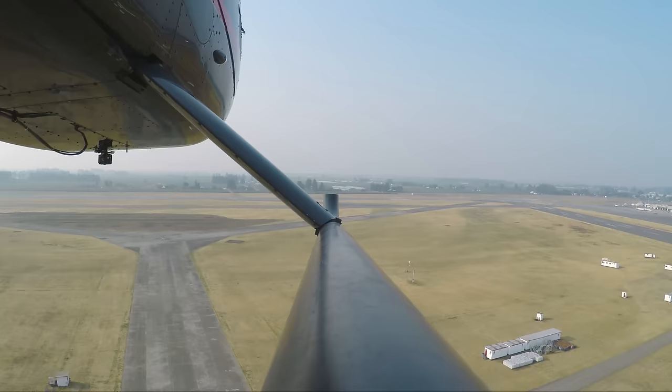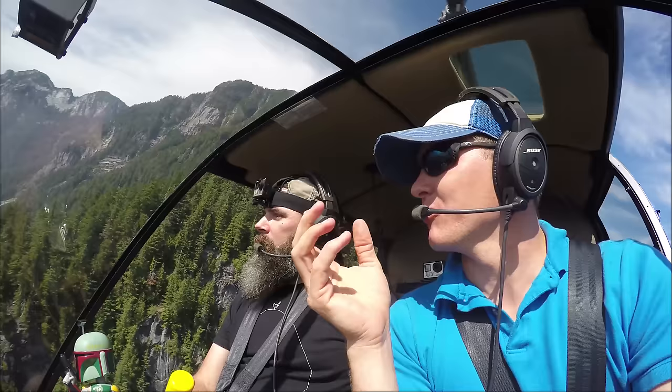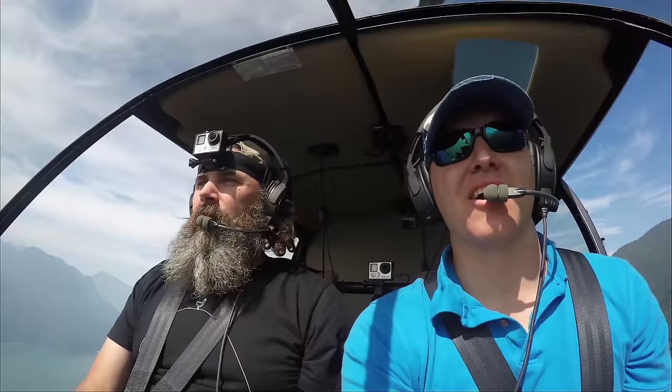This whole maneuver is called an autorotation, and it's taught by helicopter training pilots everywhere. I'd like to demonstrate an autorotation — we're going to go talk to Jerry Friesen. He actually trained Bradley 25 years ago and has around 16,000 flight hours. They say it takes 10,000 hours to become a master of something — so Jerry is a master and a half. Let's go get smarter every day with Jerry Friesen.